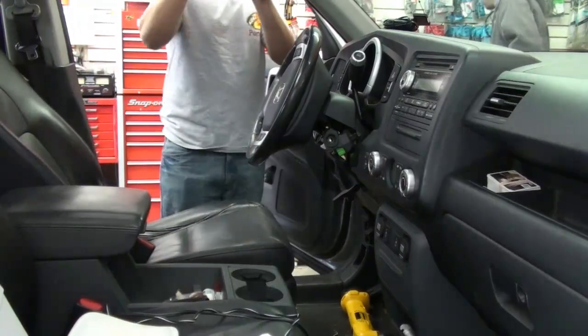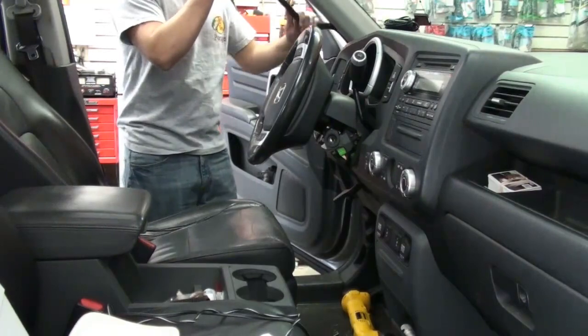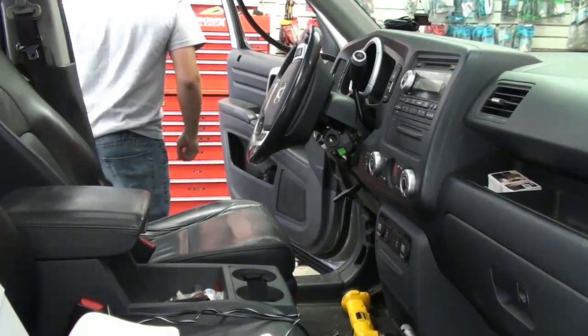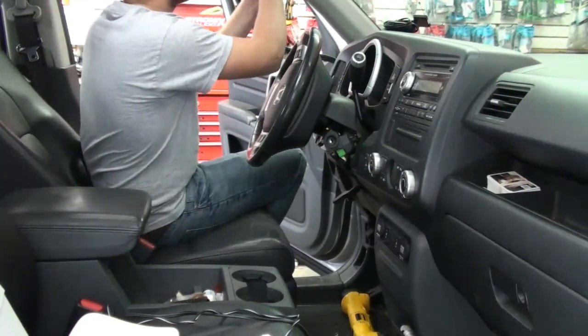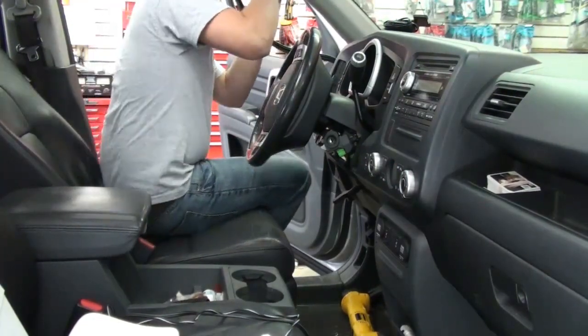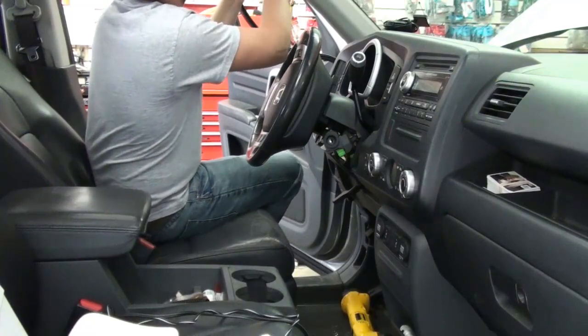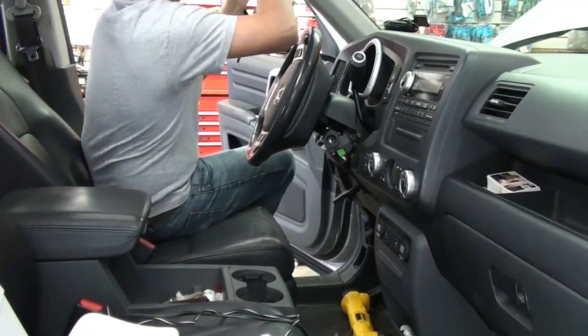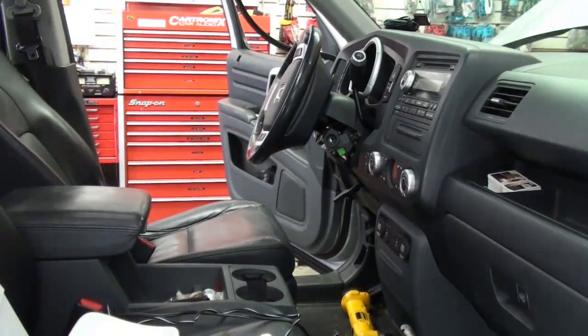Give the guys a call today at Cartronics — they're in Valparaiso. Their number is 219-548-2571, ask for Eric. The Viper remote car starter has up to a 2,000 foot range, some up to a mile. Trust me, this winter you're gonna wish you had it. Call 219-548-2571 at Cartronics and ask for a Viper remote car starter system.